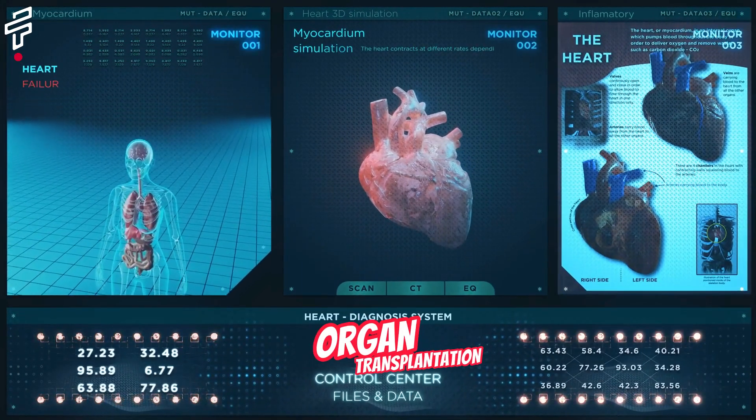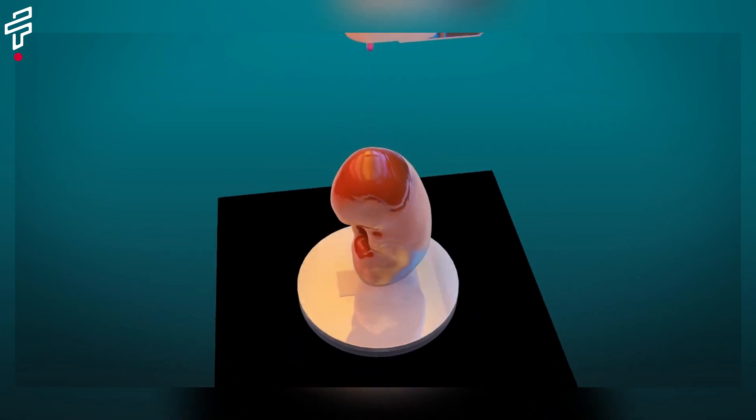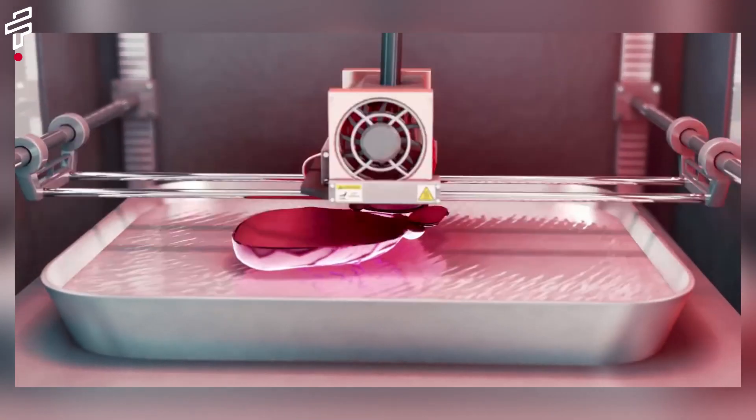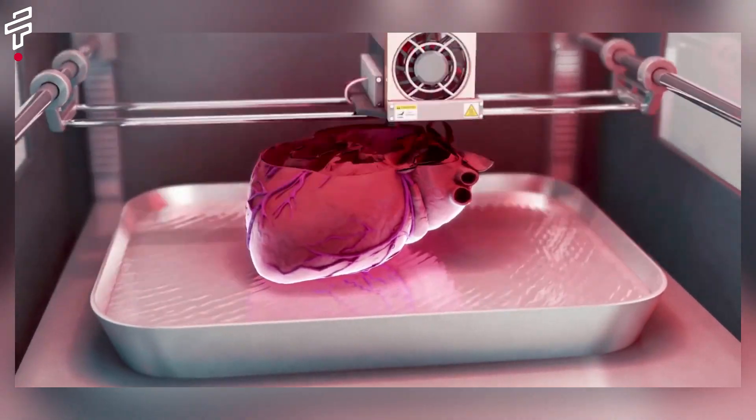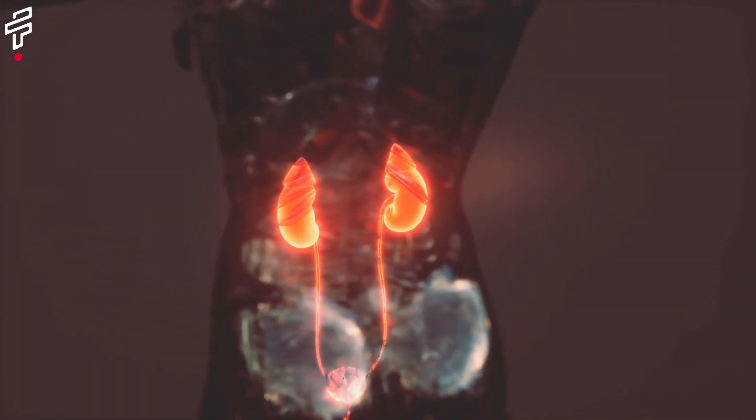The development of organ transplantation. Organ transplantation is a surgical procedure in which an organ is removed from one person and transplanted into another person. The first successful organ transplant was performed in 1954, and since then thousands of people have received organ transplants.